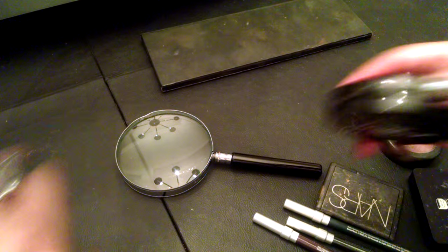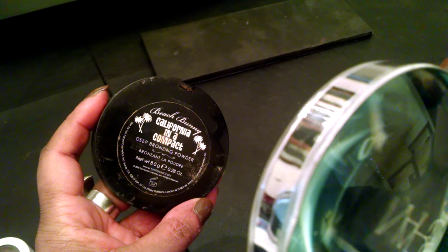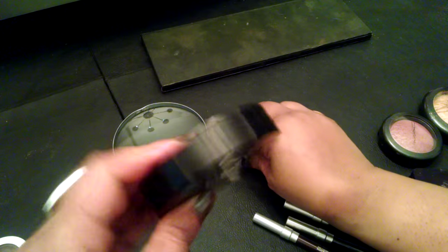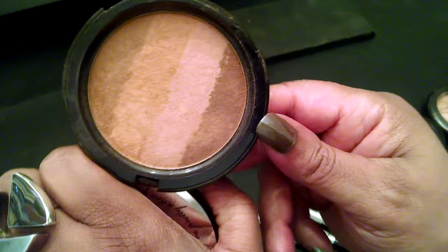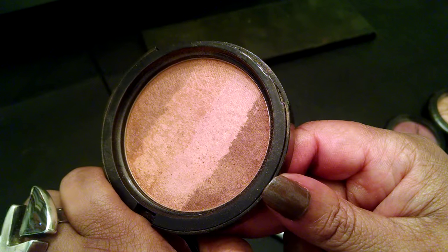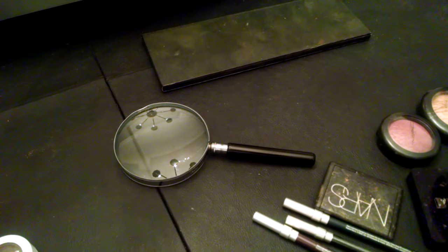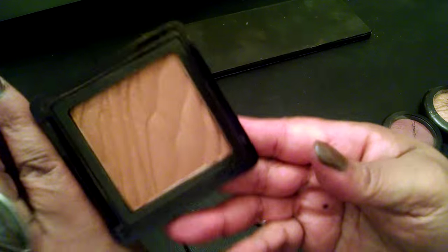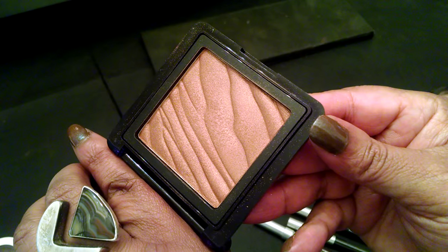I want to change up some of my highlighters and all that kind of thing. This one is Too Faced — Beach Bunny Deep Bronzing Powder California in a compact. I believe it has four shades in it. You can use these as eyeshadows, highlights, or bronzers — whatever. Really pretty. And this is a Buxom one in Maldives. I'm going to play around with this a little bit. As you can see, I barely use that, but it's a pretty shade.